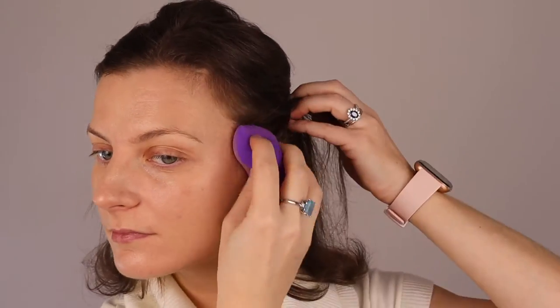The next step is foundation. I like to use different shades depending on my skin tone. In the summer it's a lot darker, and then I gradually lighten up during winter, so right now I'm using a lighter version — probably the lightest one I have.